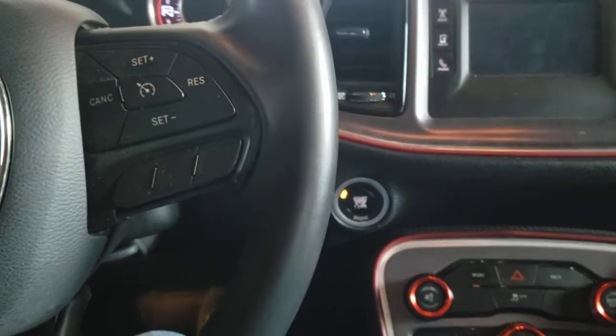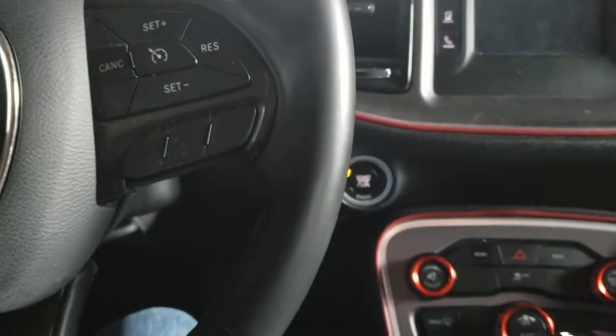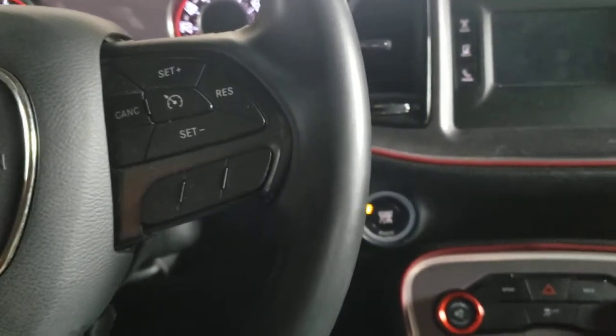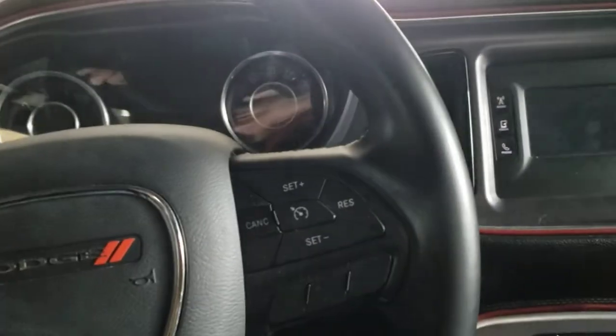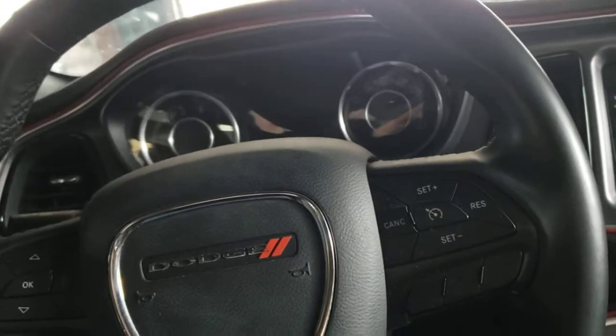It's keyless entry — there's a key fob, but you don't even have to have it out. You just have to touch the handle, which I'll show you in a bit when I do the walk-around.